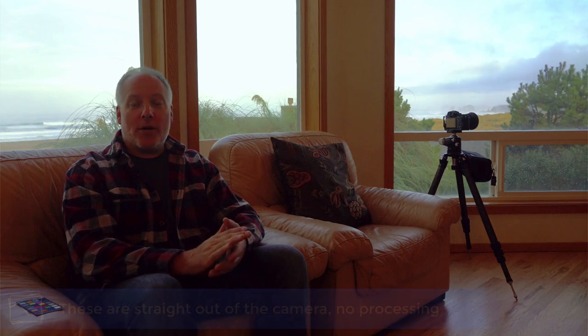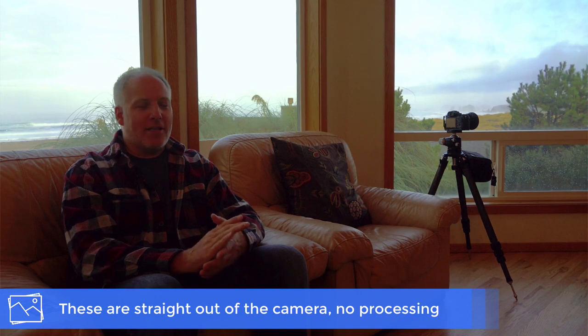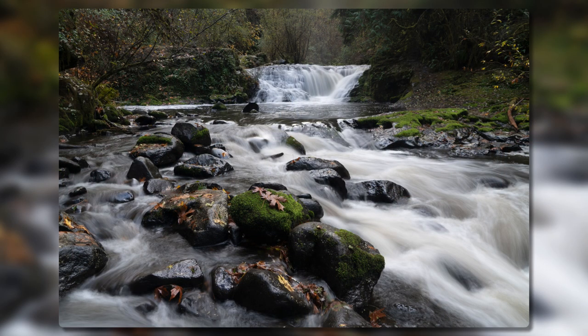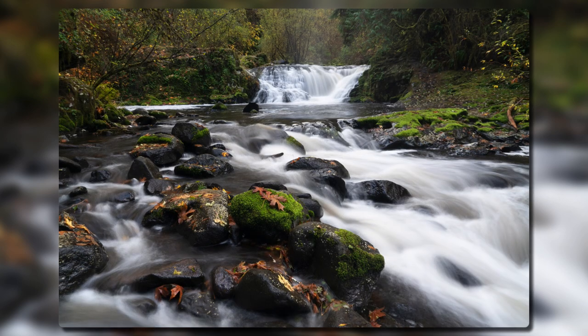I'm going to jump straight to the tip of the week, which is the polarizer. I talked about polarizers a couple of weeks ago when I was in Acadia Park, and this is another situation where the polarizer is invaluable — really cutting down the glare off of the foliage and off of the water. I want to show you a couple of photos with the exact same setup, same camera settings. First one is no polarizer, and then purely just by adding the polarizer and rotating it into position, the same shot just is so much richer.